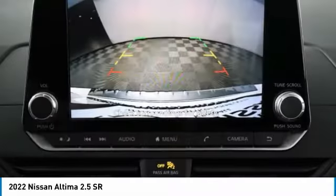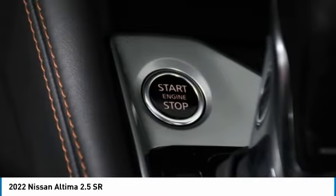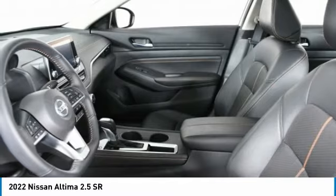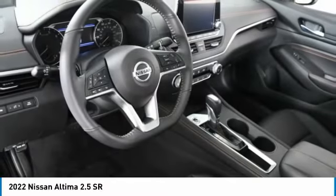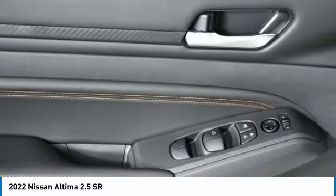Tires front performance, four-wheel disc brakes, tires rear performance, LED headlights, variable speed intermittent wipers. This isn't just a vehicle — it's an experience. So stop in for a test drive today.